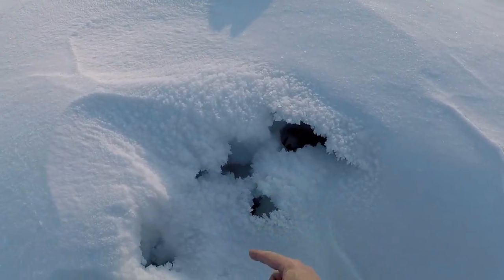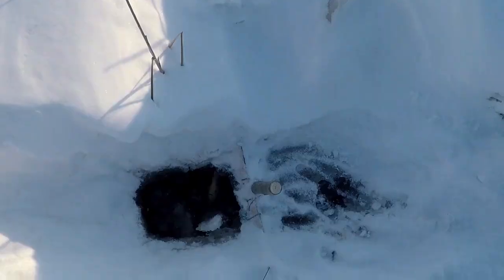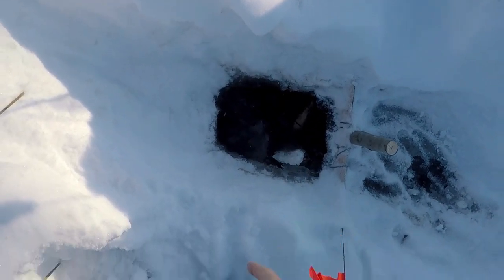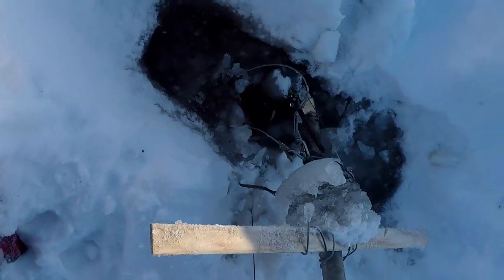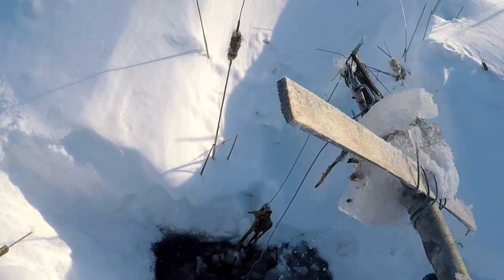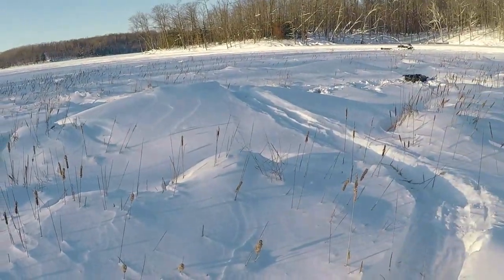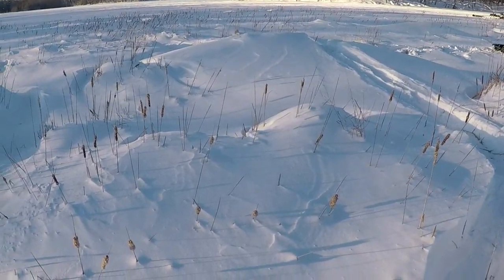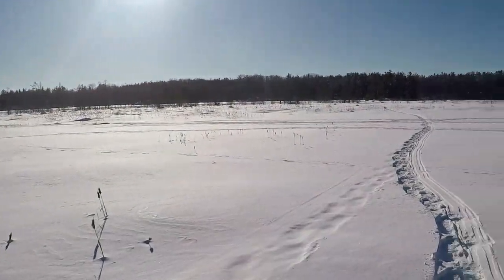Up on top of the beaver house you can see we still have an active vent hole, so we know there's still one left in here. Got one more snare to check over there. Chopping out this third one — looks like we got another piece of aspen, so I'm guessing this stick is chewed off also. Yep, completely chewed off and no beaver. We missed that one. Not to be deterred, I'll just have one snare pole set here, and we'll get the rest when the ice is a bit safer.